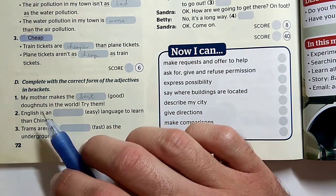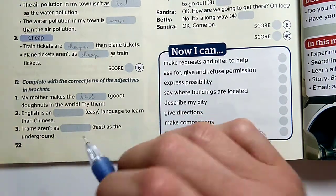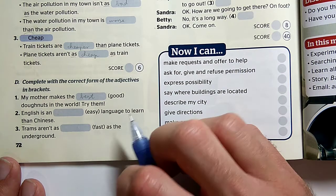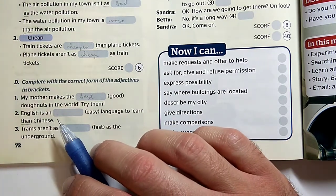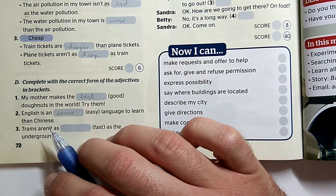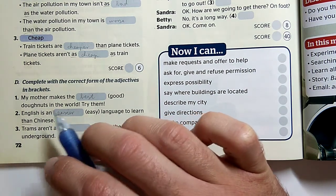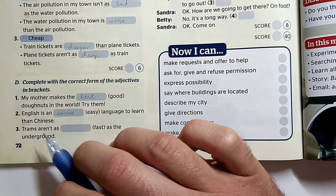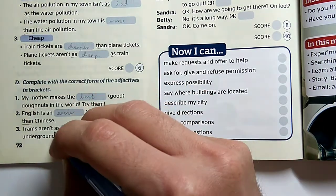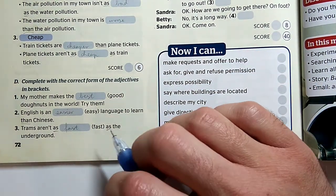Az angol egy könnyű nyelv megtanulni, mint a kínai — ott van a 'than', tehát az angol egy könnyebb nyelv, mint a kínai. Easy, easier, the easiest. English is an easier language to learn than Chinese. Tehát nem baj az, hogyha a melléknév középfoka után nem közvetlenül áll a 'than'. A vonatok nem olyan gyorsak, mint a metró — ott van a két 'as', az alapfokú melléknevet zárnak közre. Trams aren't as fast as the underground.